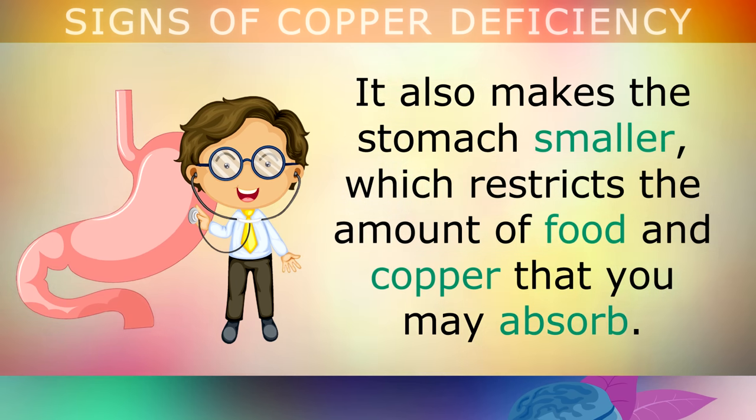On one last note, if you have had gastric bypass surgery, you may need to speak to your doctor about taking a stronger dose of copper and other minerals to meet your requirements. On this channel we take a deep dive into each specific vitamin, mineral and nutrient that your body requires for optimal health. Go ahead and tap on this video playlist on the screen now to learn more about essential nutrients.